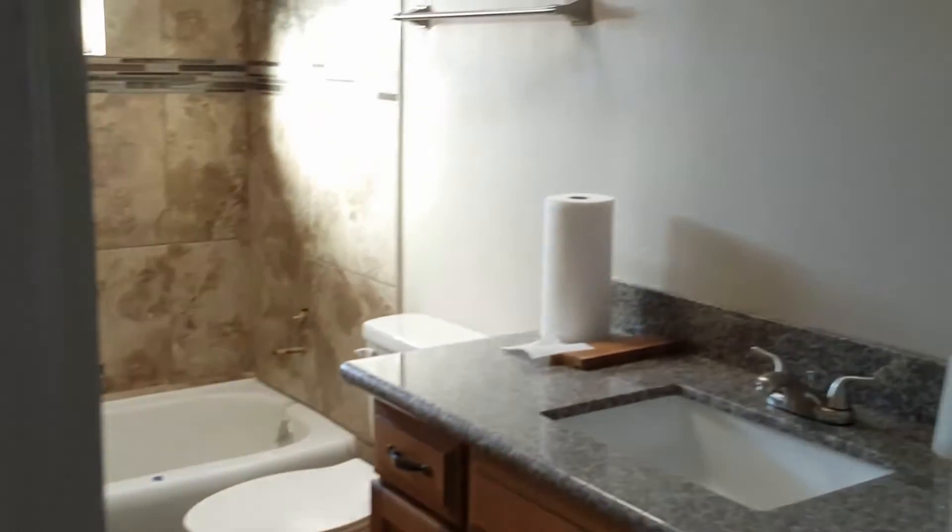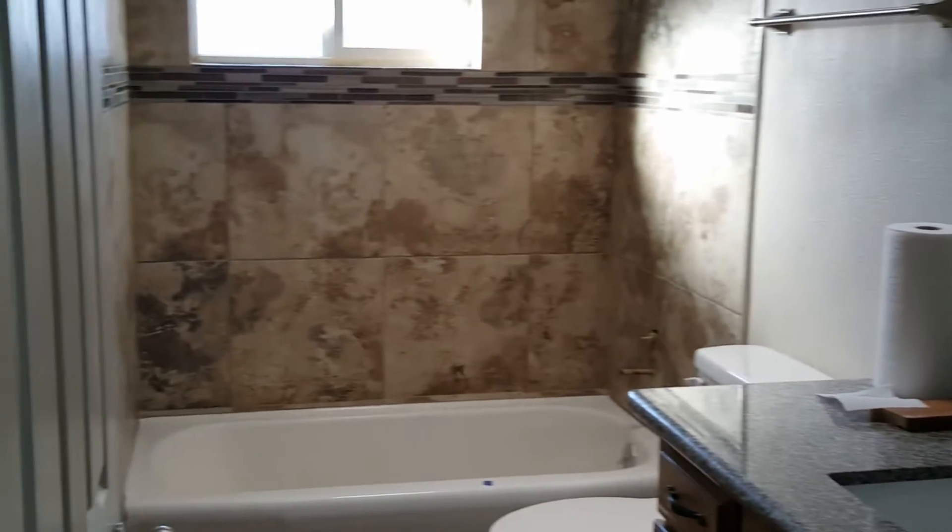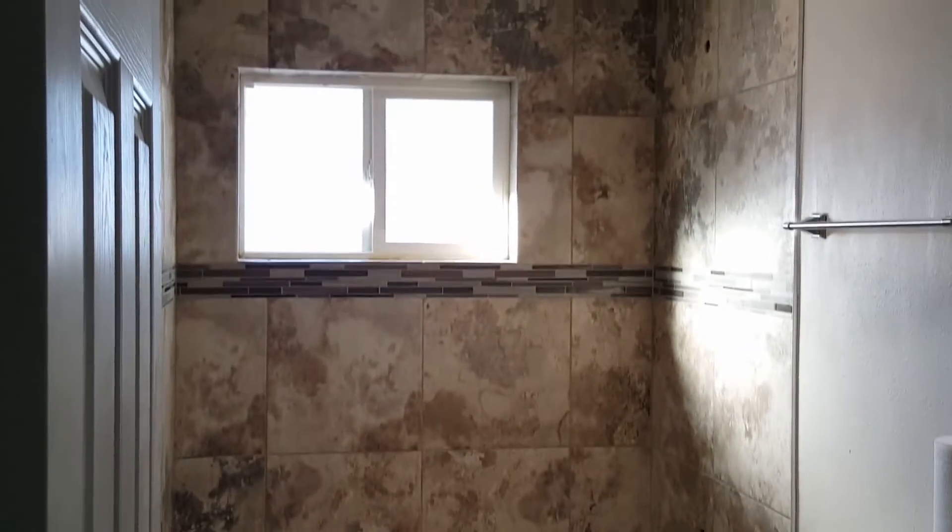I'll start over here to the left — you can see this is what I call the public bathroom. The tile has already been completed in this room.